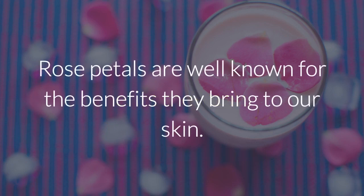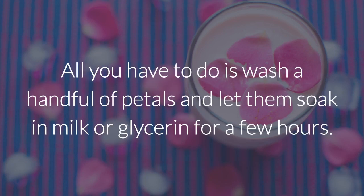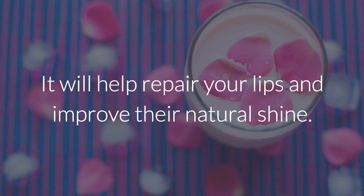6. Rose petals. Rose petals are well known for the benefits they bring to our skin. They can also heal our cracked, dry lips. All you have to do is wash a handful of petals and let them soak in milk or glycerin for a few hours. Then, knead them together to form a thick paste and apply it on your lips every night before going to sleep. It will help repair your lips and improve their natural shine.